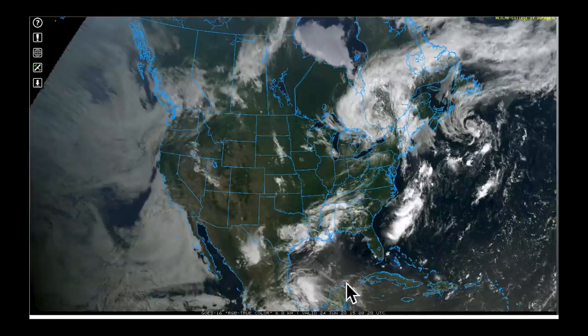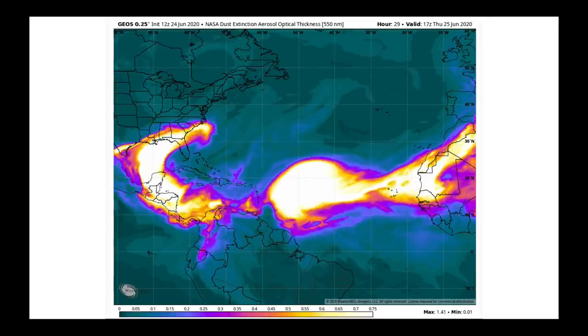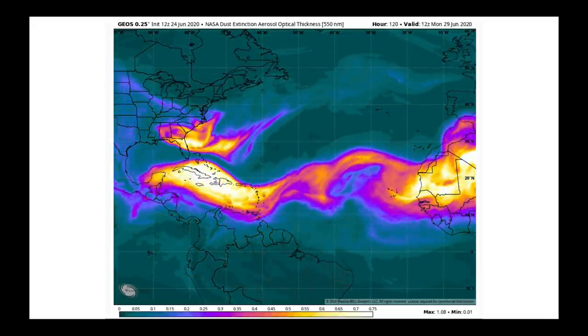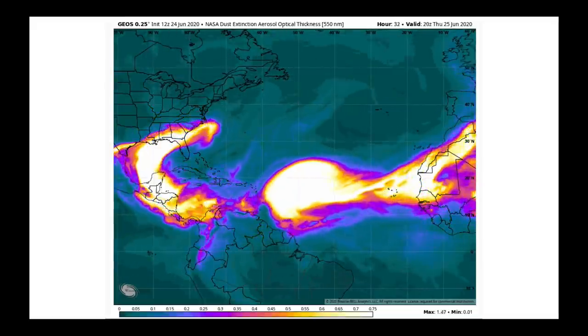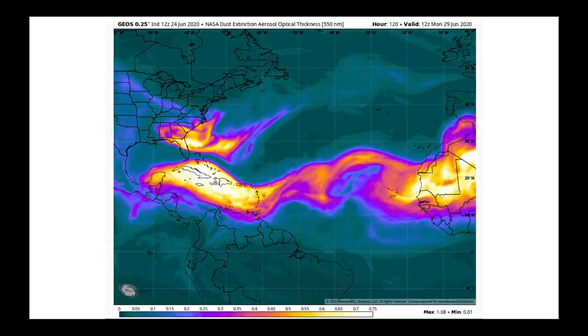But as you can see down here on the southern edge of this view, this is the dust we've been talking about coming from the Sahara. This animation shows us where the greatest optical depth, or the most dust, will be in the atmosphere as it moves across the open Atlantic and into the Caribbean and Gulf of Mexico — it's certainly going to be impacting a lot of us in the eastern half of the United States.